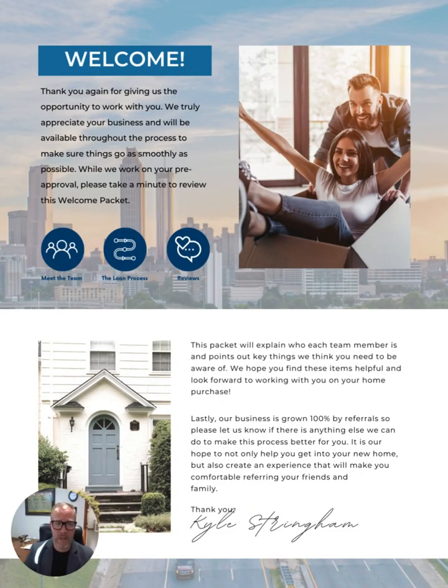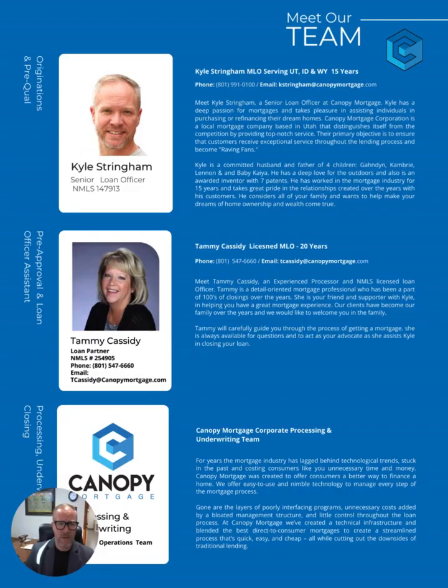The next page is a welcome note thanking you for working with us and then a personal note from me explaining this packet. After that is our team — me as Kyle Stringham, my loan officer assistant, and our incredible team at Canopy Mortgage. We have a corporate mortgage team that does everything from origination to processing to underwriting to closing and funding. We're not a mortgage broker — we know that our pre-approvals are strong and we are going to close you on time.